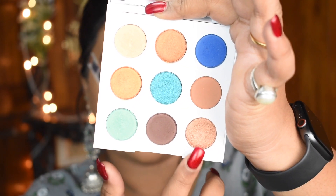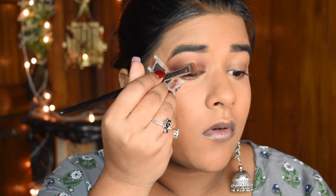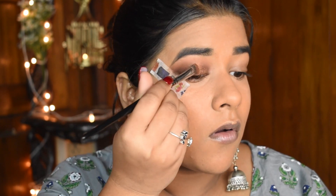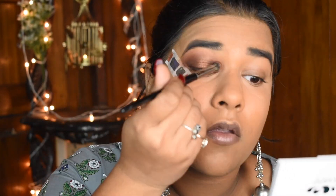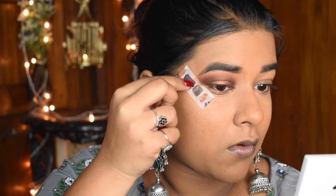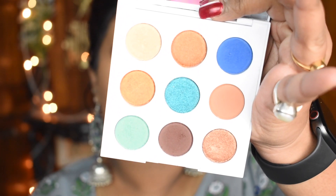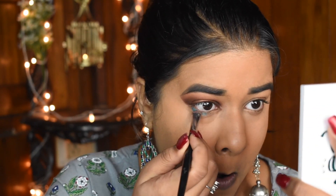Next I'm using the shade My Way, which is a metallic bronze shade, in the middle of the eye and enhancing it with my fingers. Blending it well so there are no harsh lines. Then removing the tape and using the shade Gridlock, which is a bright teal shimmery shade.